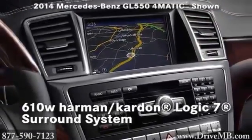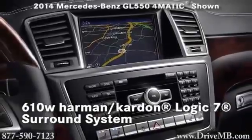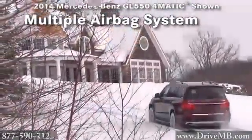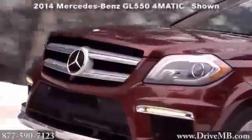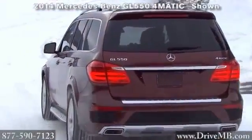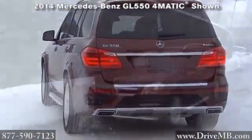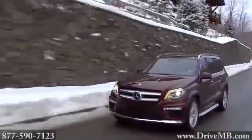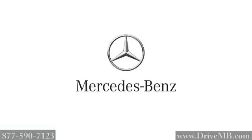Featuring a 610-watt Harman Kardon logic surround system, all of our SUVs and crossovers feature truly state-of-the-art airbag systems. Each offers window curtain airbags that span every row of the vehicle. Pre-safe, a predictive occupant protection system, acts decisively to prepare for possible collisions and rollovers. The 2014 GL Class is full-size power and performance.